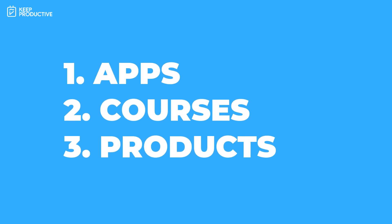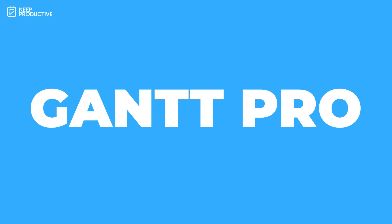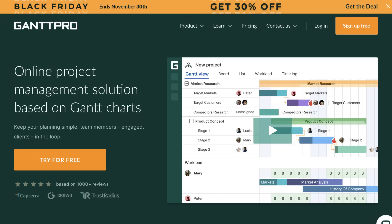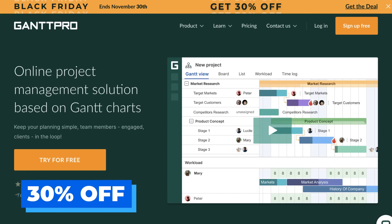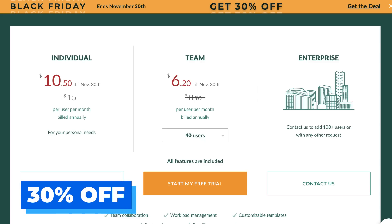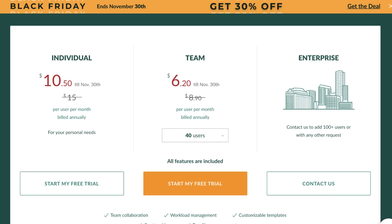Let's dive in. Starting with apps, let's go with GanttPro — it looks like they're offering 30% off. If you're a team or a professional wanting to use Gantt charts to organize yourself, then this is a smashing application.